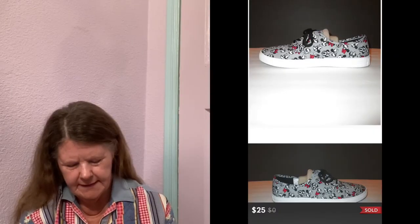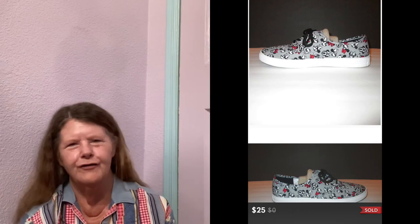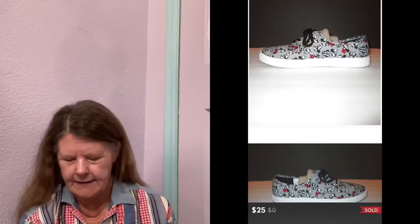Next item to sell was on Poshmark — these Minnie Mouse sneakers in a size 10. They had the cute little Minnie heads on them with bows. I picked these up at my honey hole, paid $5, had them listed for $25, and that's what they sold for — a full price sale on Poshmark. Those are few and far between.